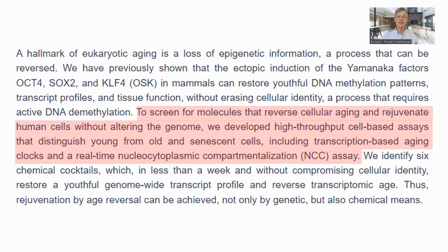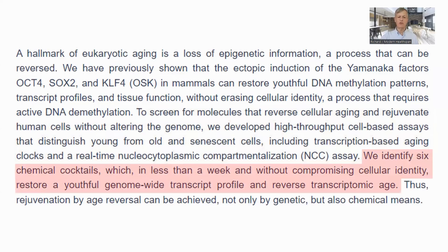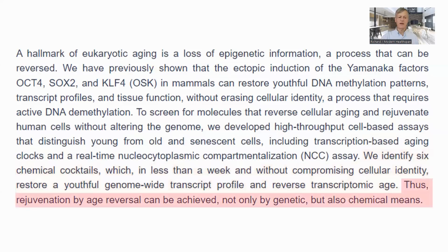In order to quickly screen candidate molecules, they developed a new test called the nucleocytoplasmic compartmentalization assay, as well as a transcriptomic clock. They identified six cocktails of molecules which restored a genome-wide youthful profile without impacting cell identity. In summary, cellular rejuvenation can be achieved chemically as well as genetically.